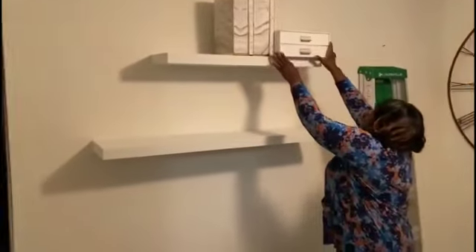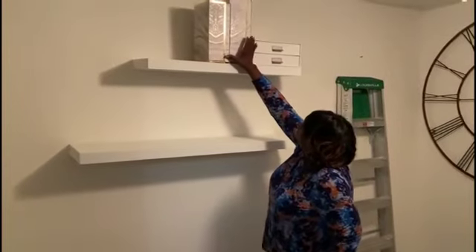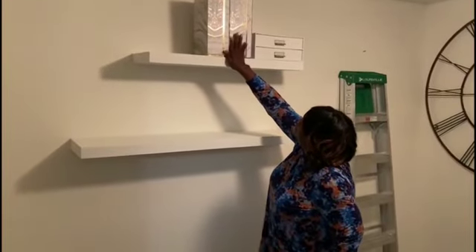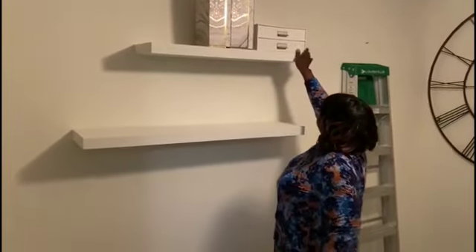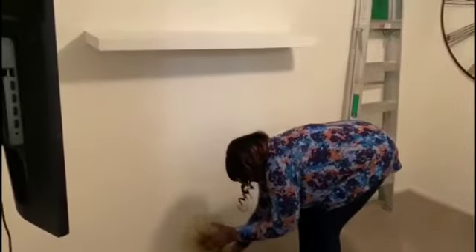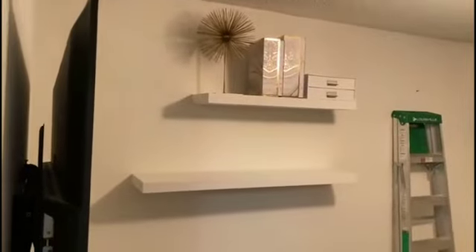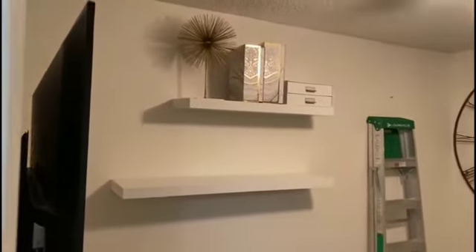Hello everyone, it's Glenda J. I hope you're having an amazing day today. I'll be sharing with you how I set up my home office — a designated workspace, a space where I can just finish and leave the room without having to move anything at the end of the day or at the end of a work session.